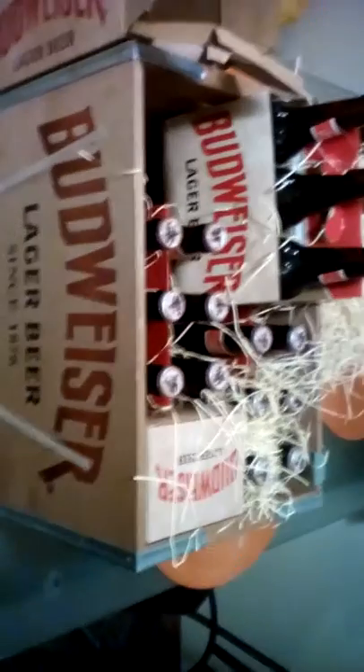Six-packs it looks like, sold in the old traditional style boxes. 18 of them, cost 39 bucks at an Albertsons store here in Washington. But hopefully enjoy.